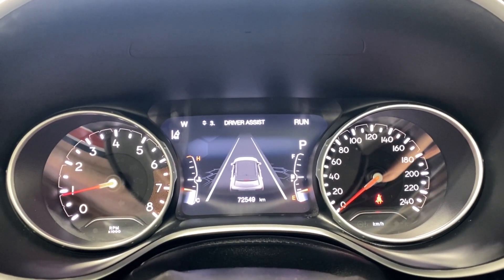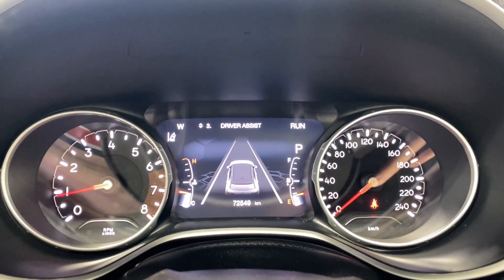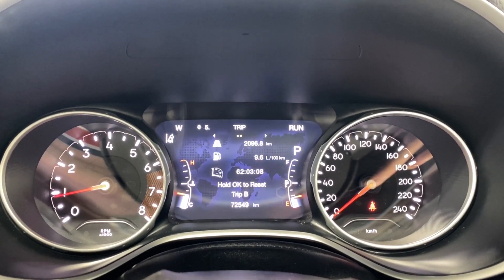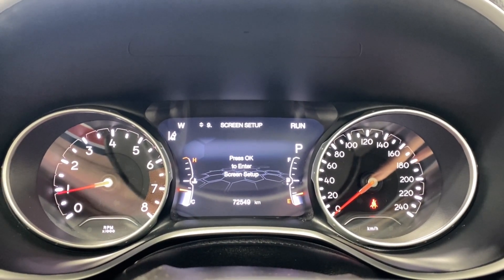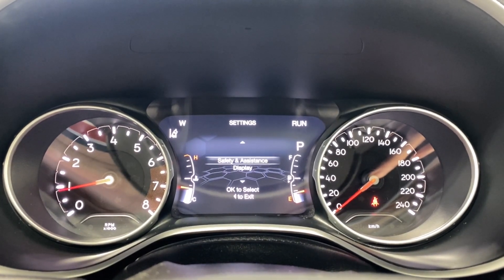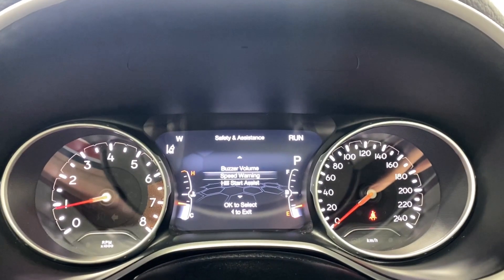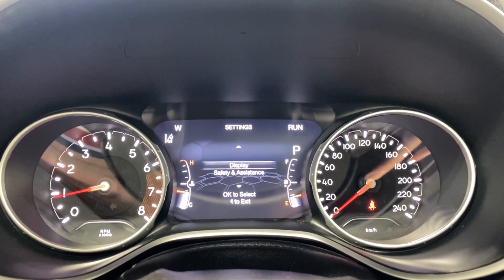You've also got tire pressures and coolant temperature displayed. There's a driver assist page — we can go into more info on that in the infotainment in a second. Fuel economy information, trip info, stop/start, audio, messages, screen setup, and other settings. Safety and driver assistance includes buzzer volume, speed warning, and hill start assist. You can also adjust your display and return to the digital speedometer.